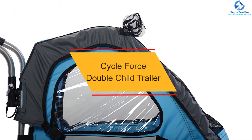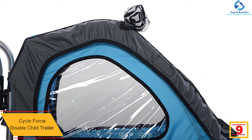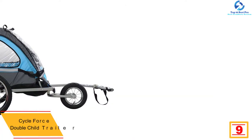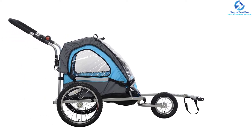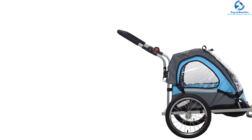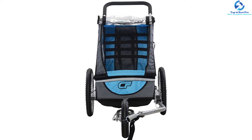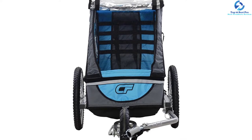Moving on at number 9, we have the CycleForce Double Child Trailer. Depending on where you wish to use the trailer, you need to check out the type of wheels. Here is a classic double trailer suitable for use on all terrains since it has a 10-inch front wheel and 16-inch rear wheels, assuring you of a smooth ride on all terrains. The trailer is very spacious and can accommodate two kids since it has double seats. The elegant child trailer is very safe thanks to the parking brake, safety flag, and reflectors, which makes it perfect for use anywhere. The padded seats make it a comfy trailer, and with the five-point harness, it assures you of the safety of the cargo, hence the best cycle trailer to try out.